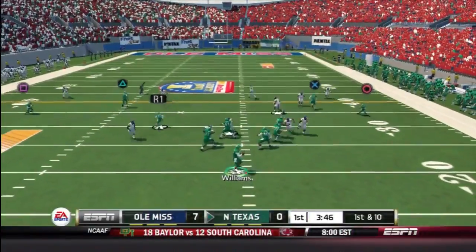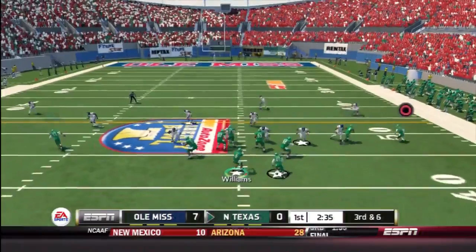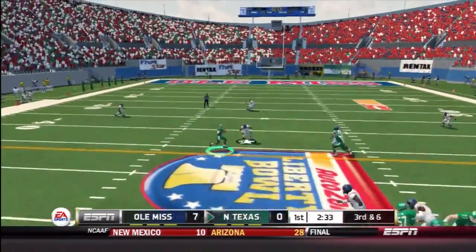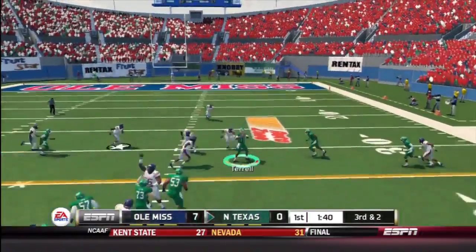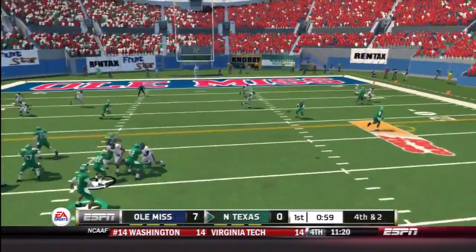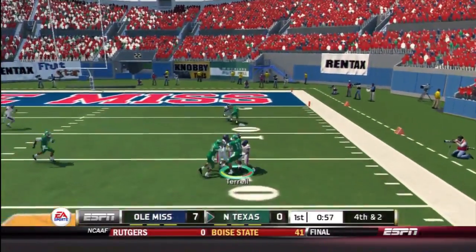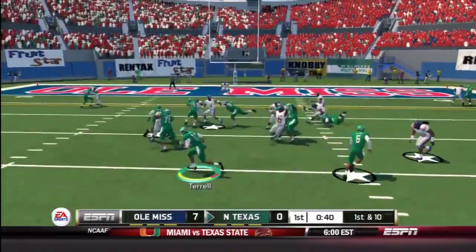Hello everyone, it's me, JTSG. This is the first NCAA Football 14 video I have done in a long while. This is the AutoZone Liberty Bowl. I'm playing against Ole Miss — a really tough team to beat.